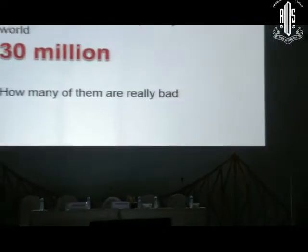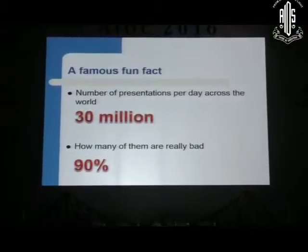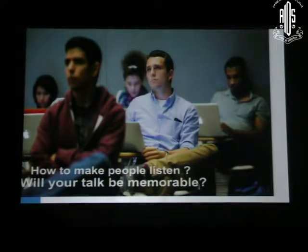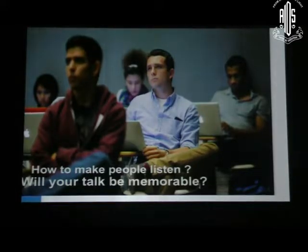Slide making. The number of presentations per day across the world — any idea? That is 30 million. 30 million people are making presentations every day, and how many of them are really bad? It is as much as 90%, and maybe mine will be one of them. So how to make people listen and make it memorable for the audience? How to make a presentation memorable?